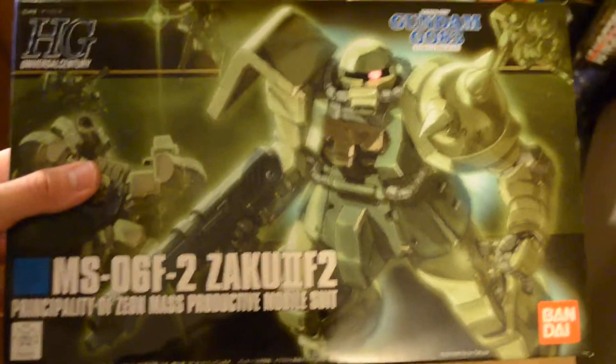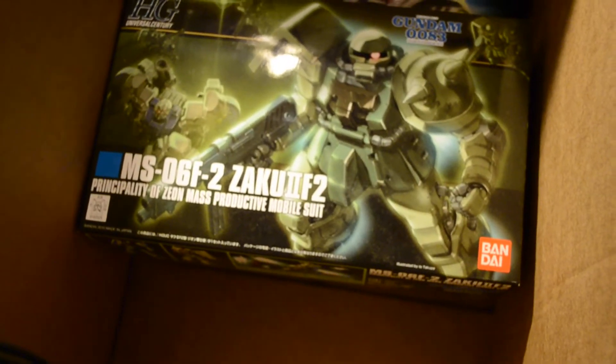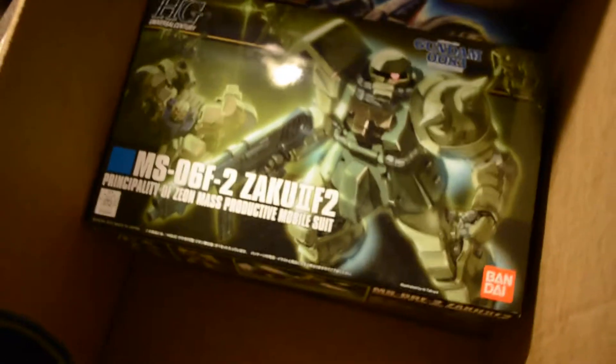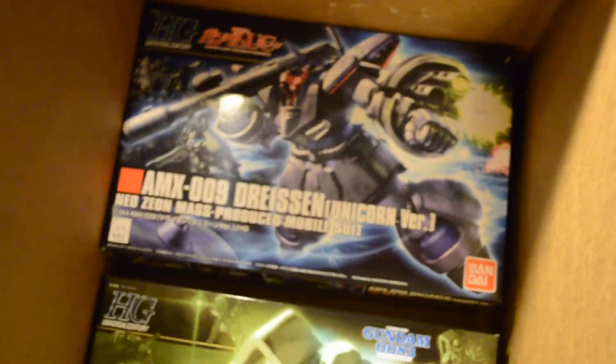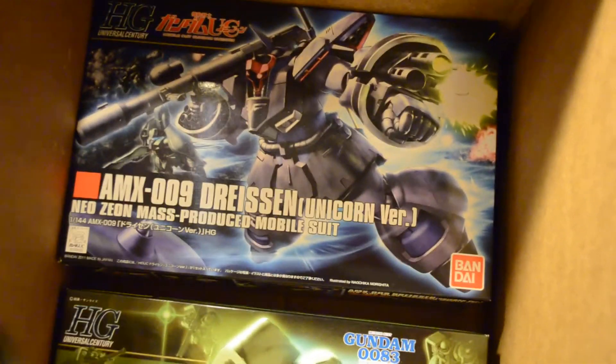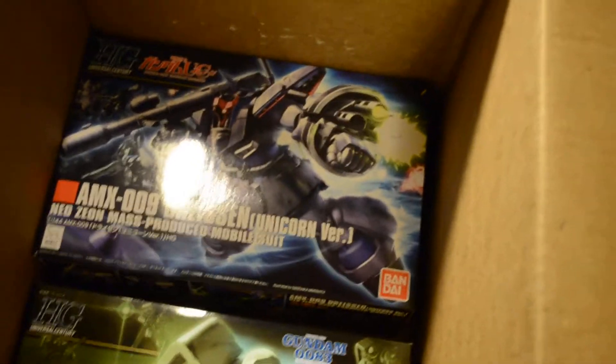The Zaku F2, which is basically a well-proportioned Zaku kit because the first one was terrible. This is like a Zaku high-grade 2.0 in my opinion, from 0083. I know it has a couple of new features on it. And here we have the high-grade Drazen — if I'm pronouncing that right — from the Unicorn.